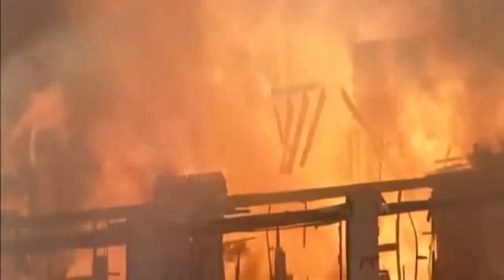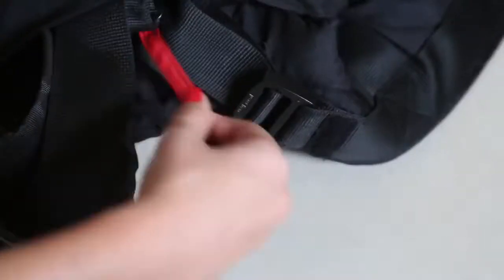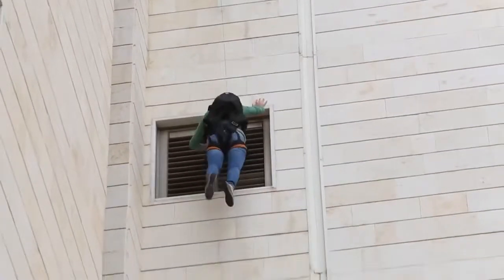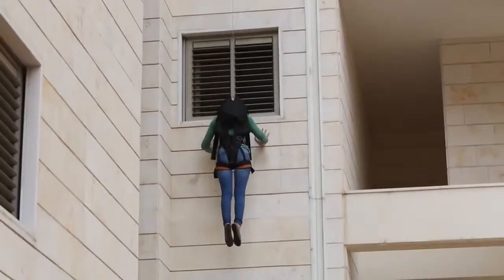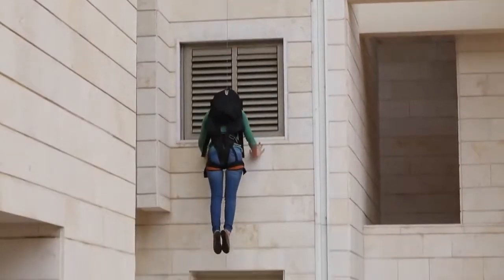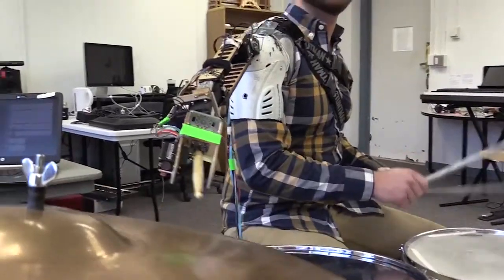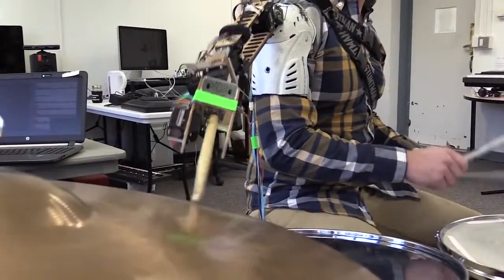#52: Quick evacuation backpack — allows for safe and quick evacuation of high-rise buildings in an emergency situation. #50: Interactive music suit — responds to both the music being played and the movements of the player.